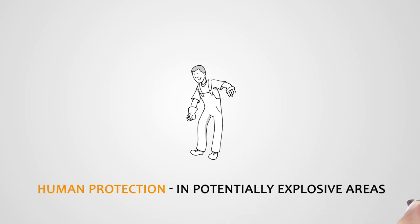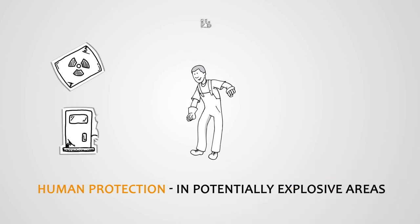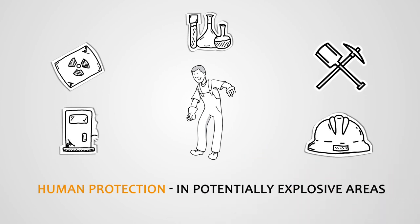The second function is human protection, particularly in potentially explosive areas where a spark can cause sudden ignition of gas, coal dust, or gasoline vapours. ESD gloves meet the requirements for working in mines, as well as at gas stations, refineries, and paint shops.